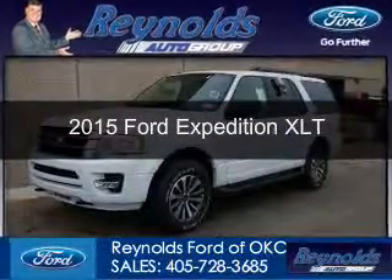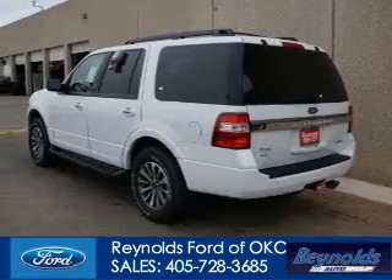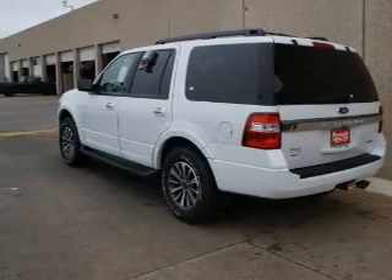This could be the vehicle you're looking for. Powered by 4-wheel drive, a 3.5 liter, 6-cylinder engine, and a 6-speed automatic transmission.